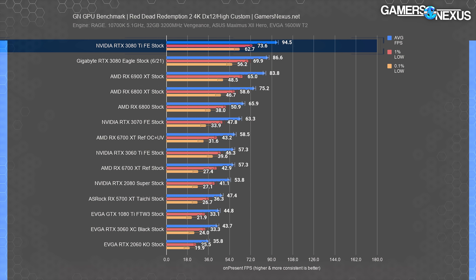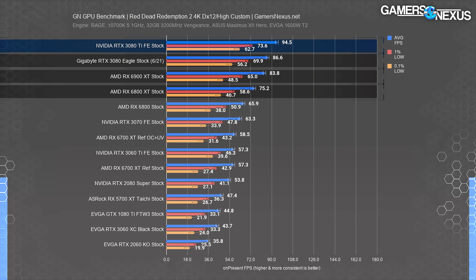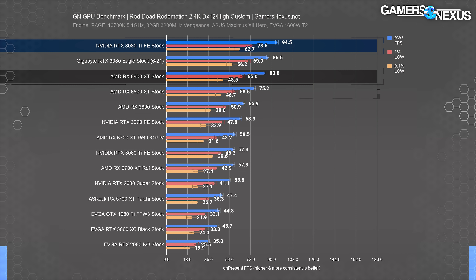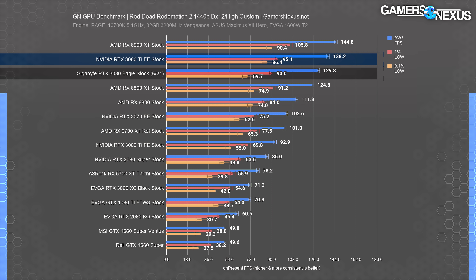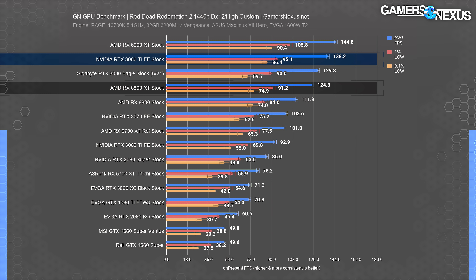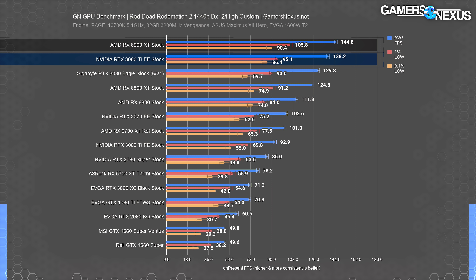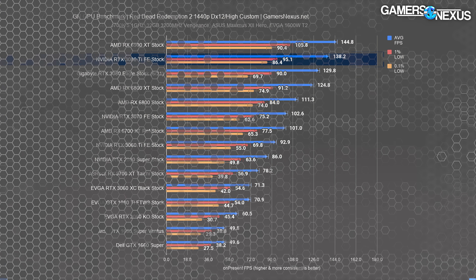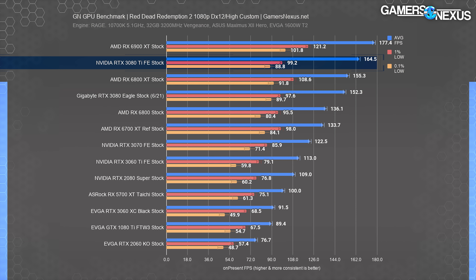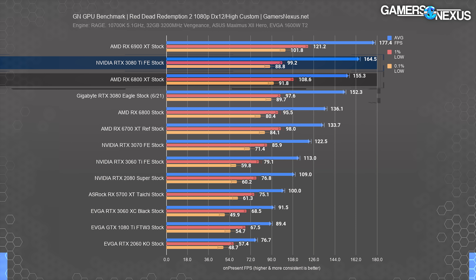In Red Dead Redemption 2 at 4K, the 3080 Ti held about 95 FPS average, leading the 3080 Eagle by about 9%. The 6800 XT and 6900 XT run at 75 to 84 FPS average. At 1440p, the RTX 3080 Ti ran at 138 FPS average, reducing its lead over the 3080 non-Ti to 6.5%. The 6800 XT holds at 125 FPS average. The 6900 XT leads here, so NVIDIA isn't always better than the $1,000 part despite a 20% hike in price. At 1080p, the 3080 Ti is at 165 FPS average, with the 6900 XT leading at a significant price drop, and the 3080 not far behind.